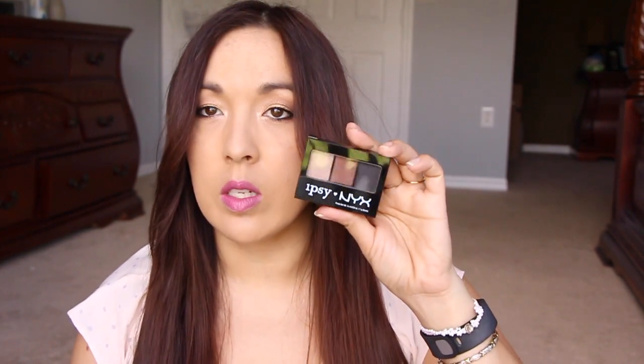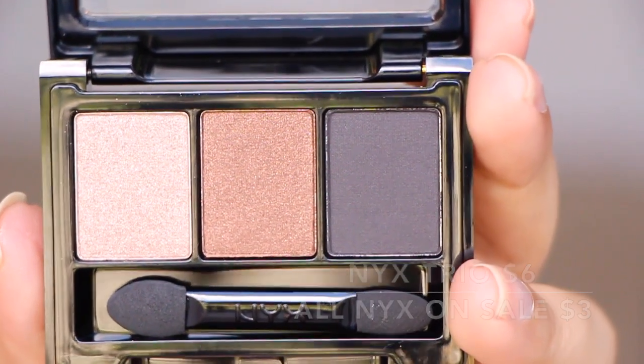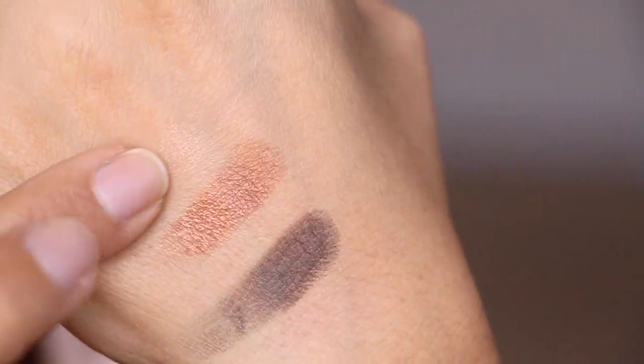From NYX — this says ipsy NYX, so it's like a special little trio from them. These are my favorite kind of colors. There's a champagne color, a very coppery bronze color, and a black. Really pretty! I very rarely use black because I'm afraid of it, but the other two shades are colors I'd find in any palette in my bathroom. I can't wait to use this — I think I'm going to try it tomorrow.